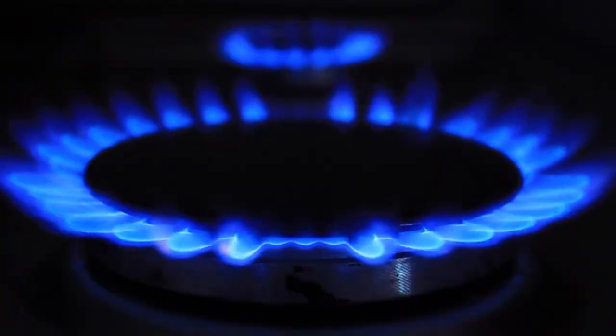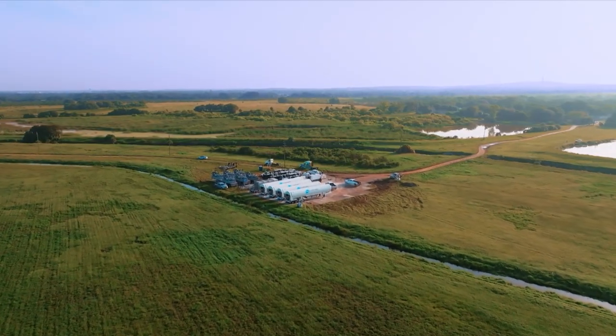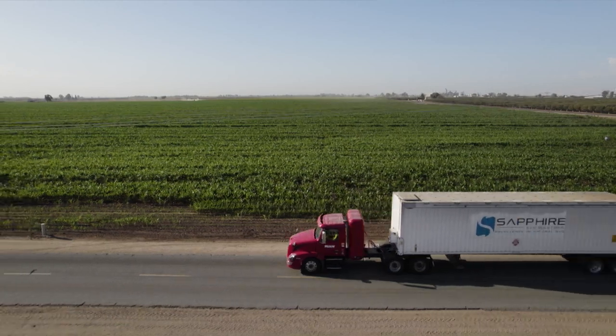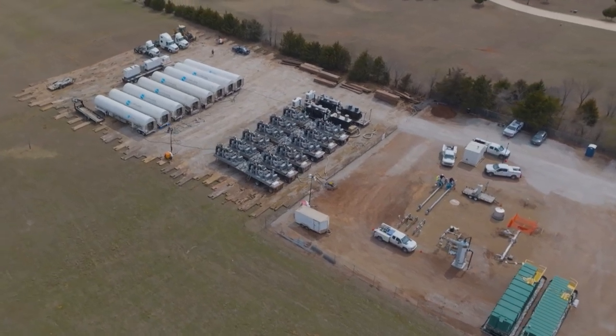Natural gas is an effective, safe, low-emission fuel for many industries, and Sapphire Gas Solutions is making a difference. Sapphire Gas Solutions is what we call a virtual pipeline service provider here in the United States. Virtual pipeline means we transport natural gas by truck when an end user or customer is not connected to an actual gas pipeline for their energy supply.